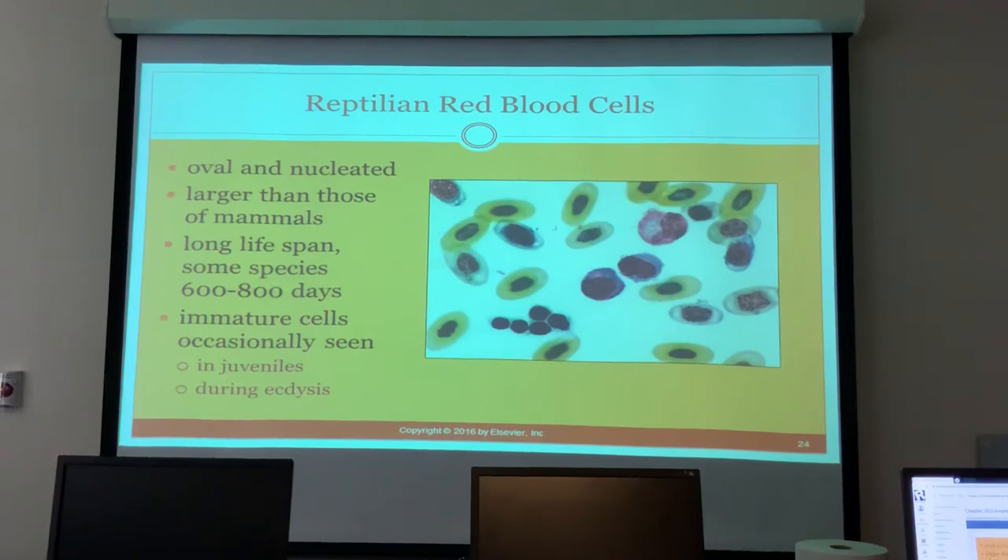600 to 800 days is approximately two and a half years. Immature red blood cells are sometimes seen, mostly in juveniles or during shedding.